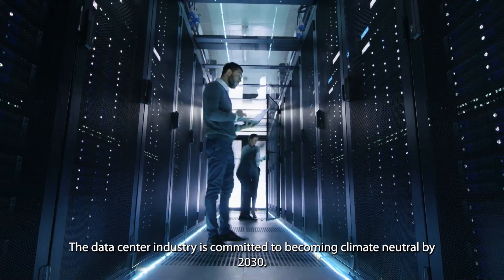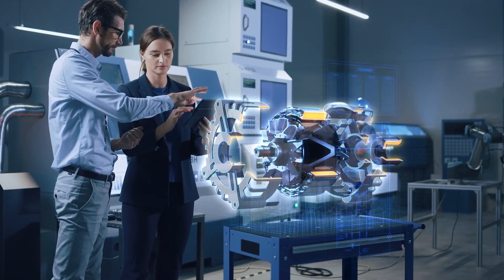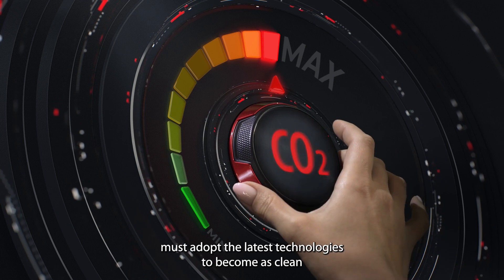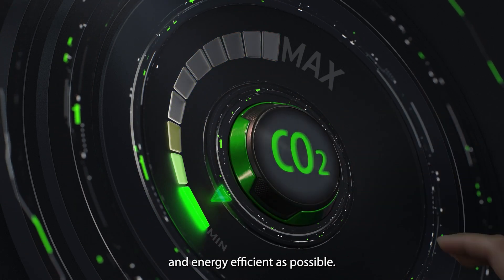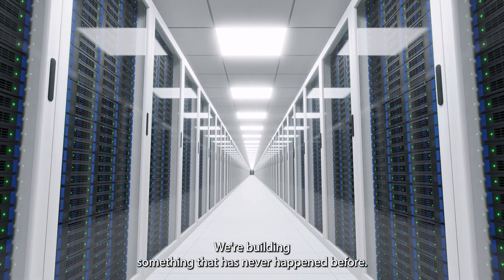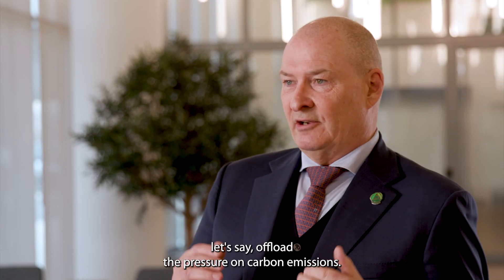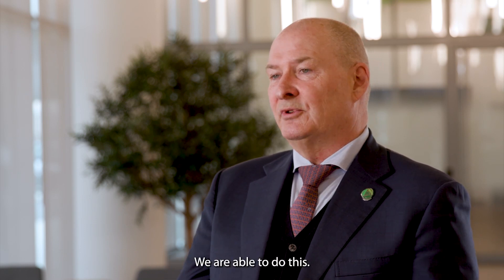The data center industry is committed to becoming climate neutral by 2030. To achieve that ambition, mission-critical data facilities must adopt the latest technologies to become as clean and energy efficient as possible. We're building something that never happened before: the fourth industrial revolution. The digital economy is there to offload the pressure on carbon emissions. We are able to do this.